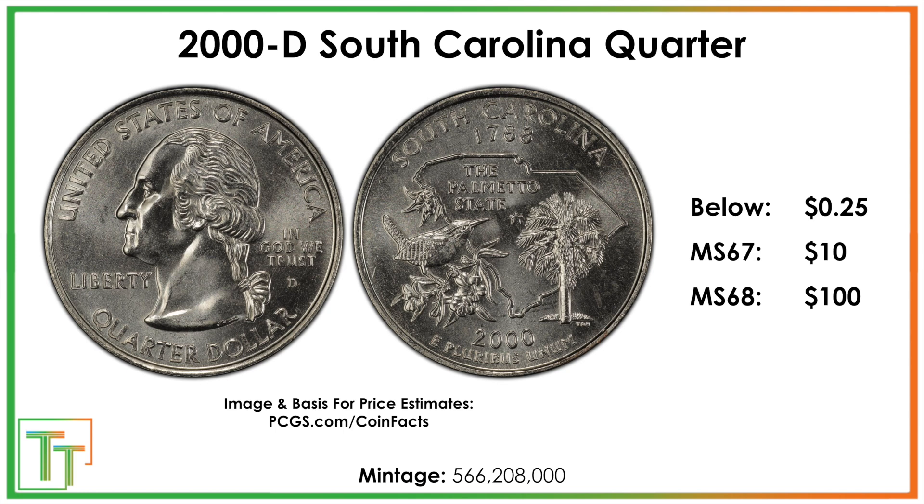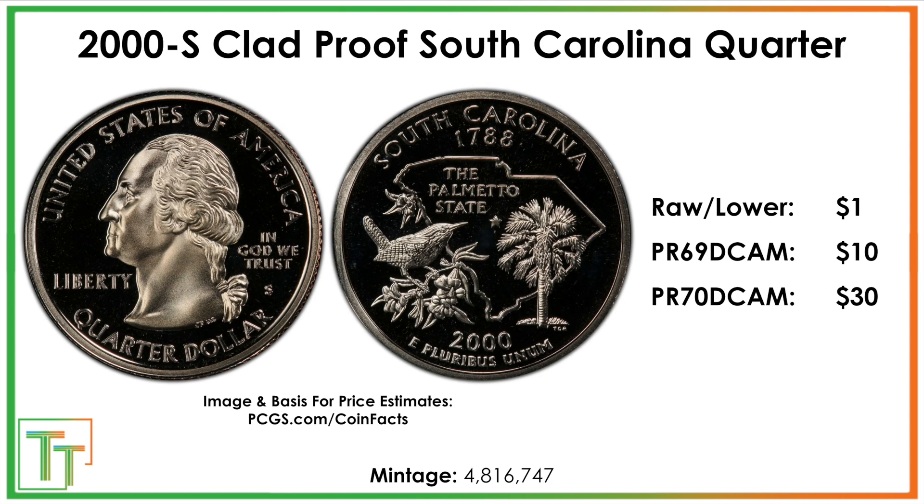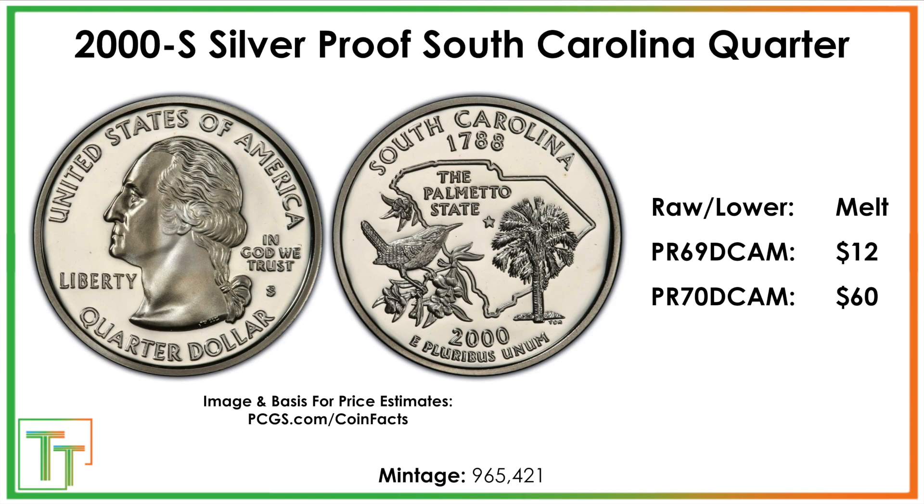For the Denver Mint there are going to be a few less made, but $100 for mint state 68 is a nice upside if you really have that eye. There's also the clad proof, worth about a dollar and not worth grading ever. Then the silver proof — if you have a proof 70 it'll be worth more than the grading fees, but those are so tough to get. You're probably going to get a bunch of proof 69 deep cameos, and the effort wouldn't be worth it, so just keep them in the original plastic.